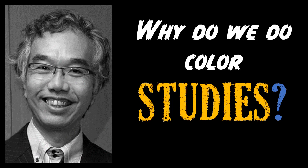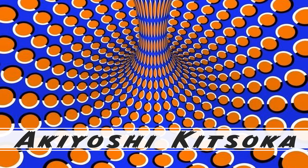Why do we do color studies? Akiyoshi Kitaoka is a bit of a magician. If you look at this image long enough, it will start looking like it's moving — but it's not. Just using simple color theory, your brain and your eye start playing tricks on you.